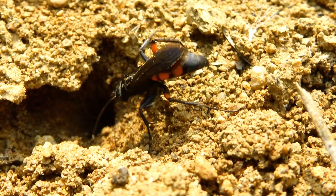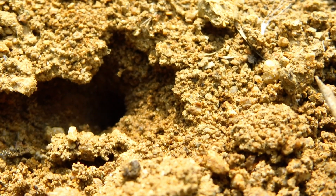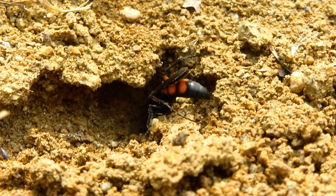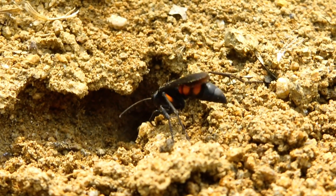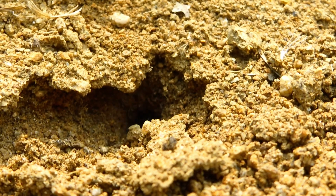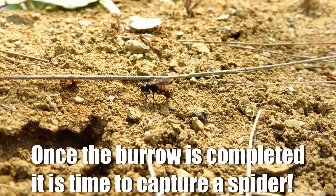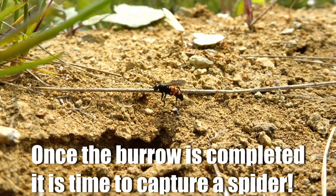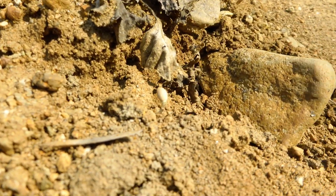At the end of the tunnel, which could be several centimeters long, they will make a small chamber. They then fly off silently, often many meters away.